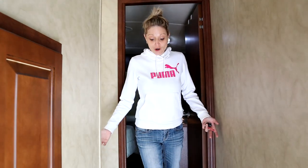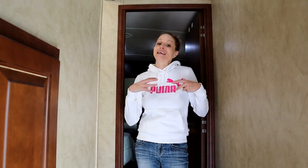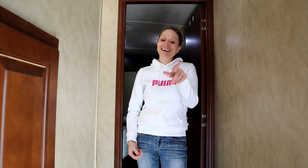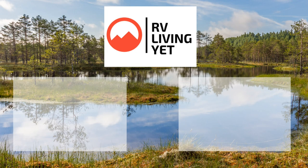All right guys, so there's our new unit, and you can see why I've been so excited. Rob is just even more excited — he just can't contain himself, and that's why he's not in this video. We'll catch you next time, guys. Thanks for tuning in. Bye now.